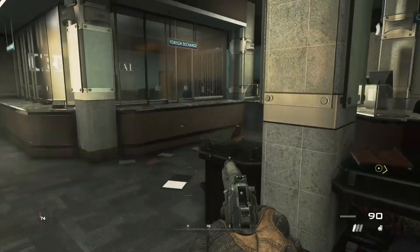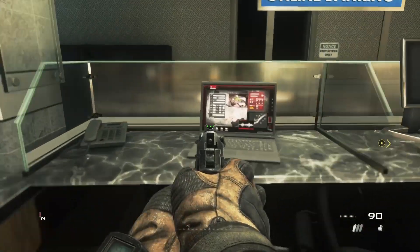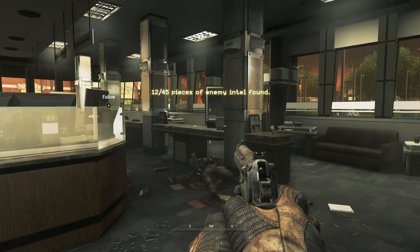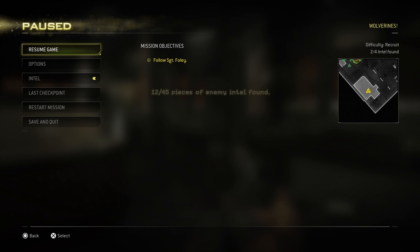If you walk in here, take a left, take a right — it's just going to be there, just on the side, just in front of you. Simply pick it up, and that is the second piece for this mission. Now we can move on to the third one.